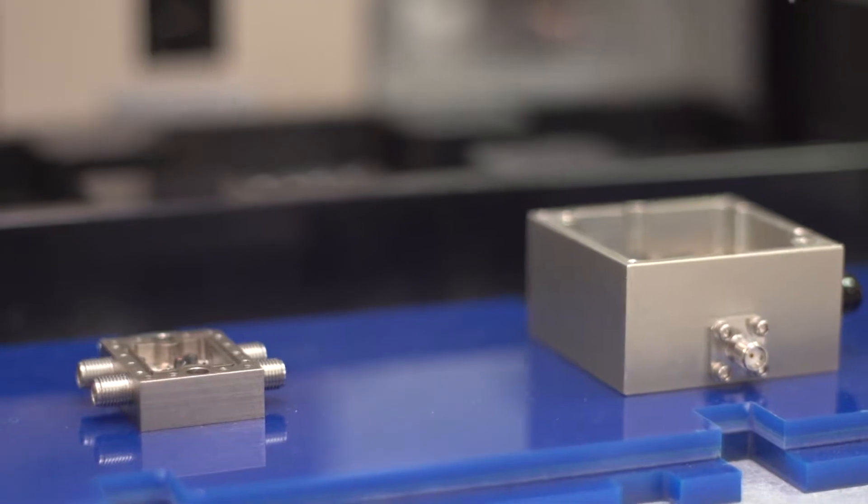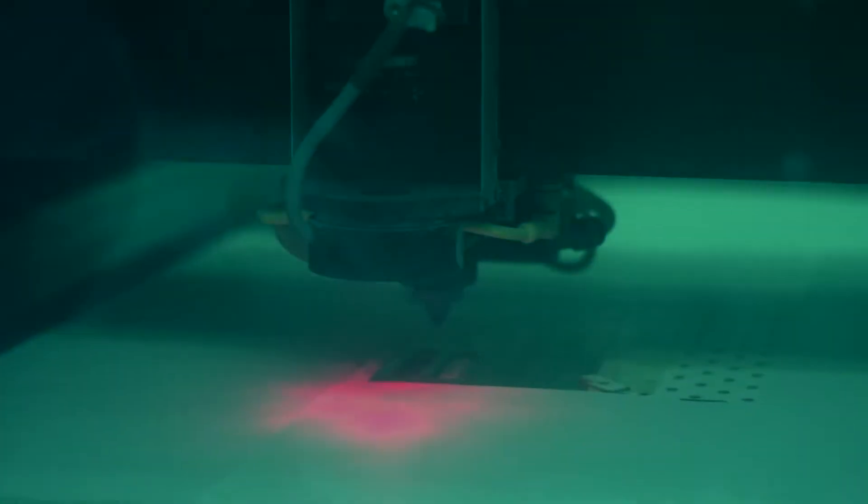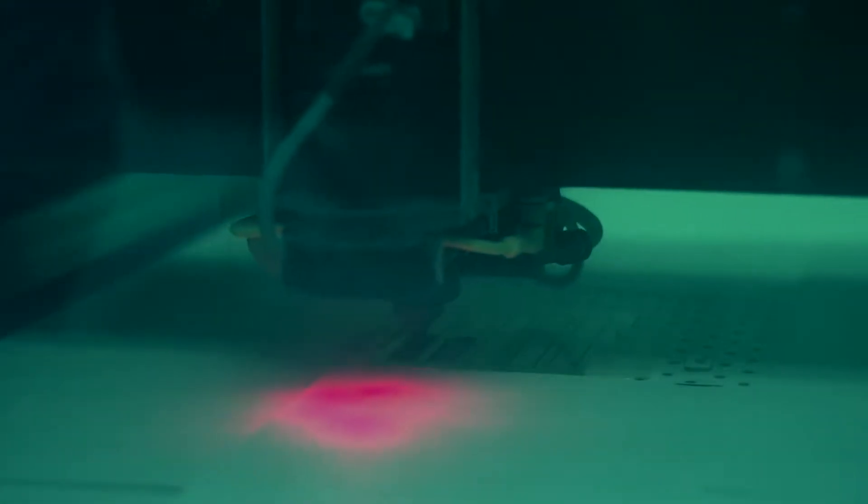With a high commitment to quality, TRM Microwave invests heavily in new capabilities in order to outpace the competition and control as much of the process as possible.